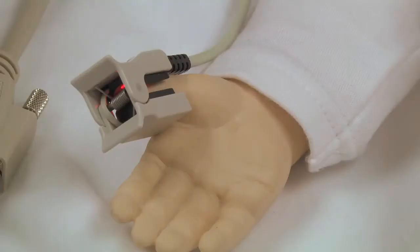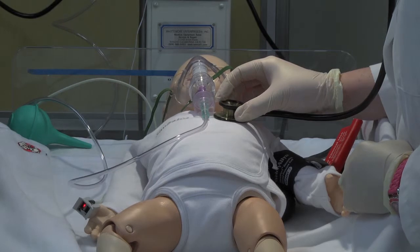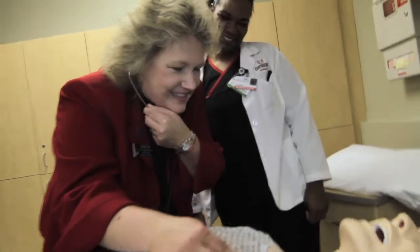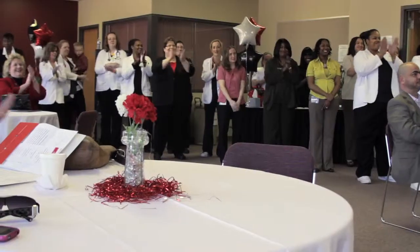Technology is an entity that surrounds us, and this nursing lab implements the use of something that nurses use every day. Davenport is definitely getting where the world is going. I love this! I could have used this in nursing school, I'm telling you! Thank you!